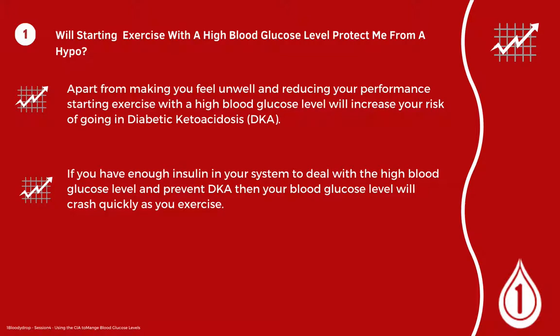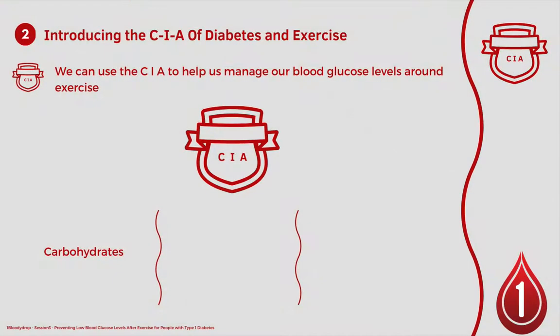In this session we're going to start by looking at whether starting exercise with a high blood glucose level will protect you from having a hypo. Apart from making you feel unwell and reducing your performance, starting exercise with a high blood glucose level will increase your risk of going into diabetic ketoacidosis. If you have enough insulin in your system to deal with a high blood glucose level and to prevent DKA, then your blood glucose level is likely to crash quite quickly as you exercise. So let's introduce the CIA of diabetes and exercise.